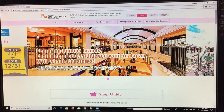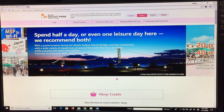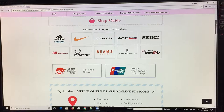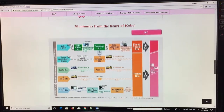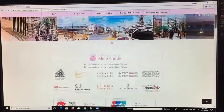Featuring famous brands and products that you want in Japan, with about 130 stores. No need to worry if you're coming from overseas — many stores accept credit cards, there are many places with free Wi-Fi, and there are many tax-free shops and coin lockers. Check out that night view. Now let's go to the shop guide — lots of shops, facilities, transportation access, and frequently asked questions.